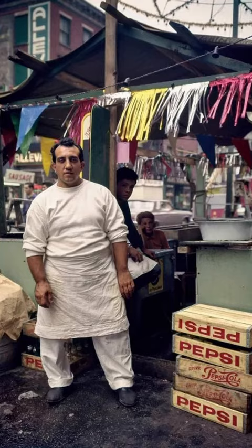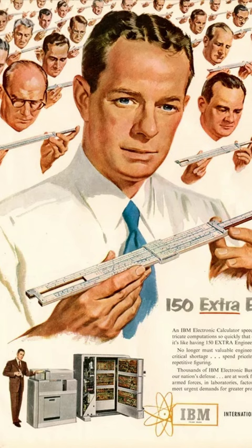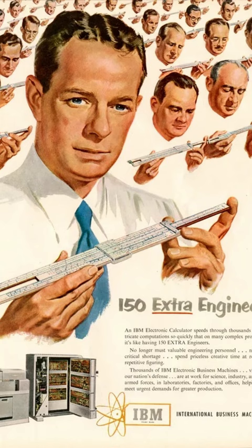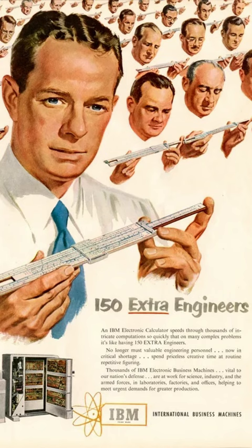A December 1951 advertisement for the IBM 604 electronic calculating punch, first produced in 1948. The machine could be programmed to do addition, subtraction, multiplication, and division. The advertisement claims the IBM 604 can do the work of 150 engineers with slide rules.